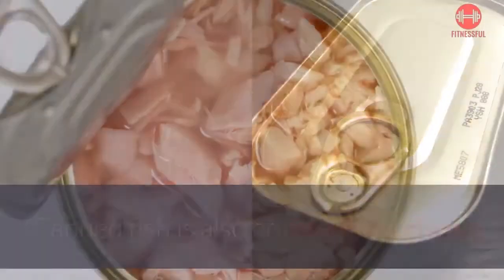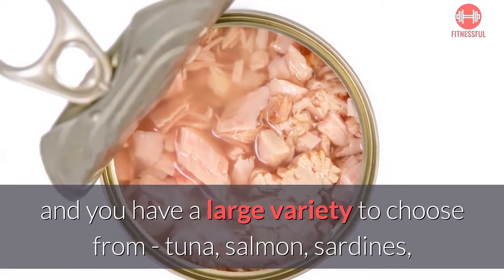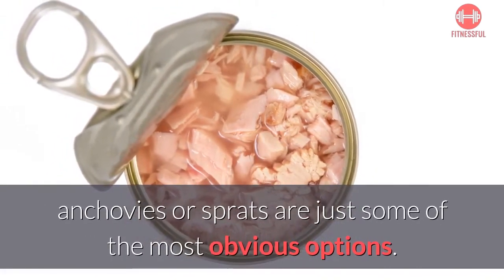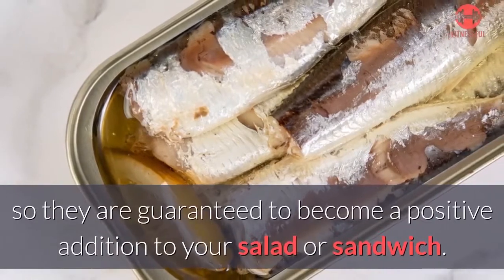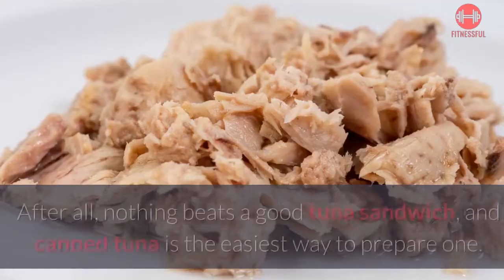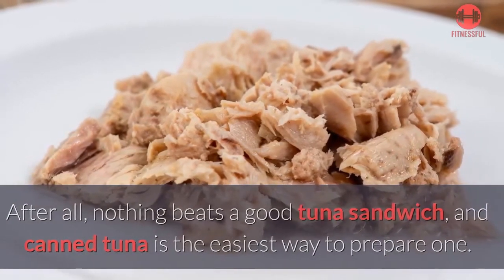Number two: fish. Canned fish is an excellent choice and you have a large variety to choose from — tuna, salmon, sardines, anchovies, or sprats are just some of the most obvious options. All of these fish varieties are high in protein and B vitamins, so they are guaranteed to become a positive addition to your salad or sandwich. After all, nothing beats a good tuna sandwich, and canned tuna is the easiest way to prepare one.